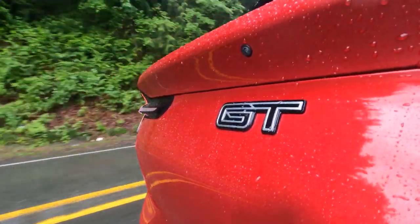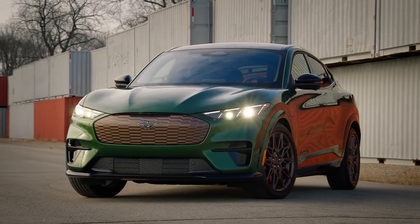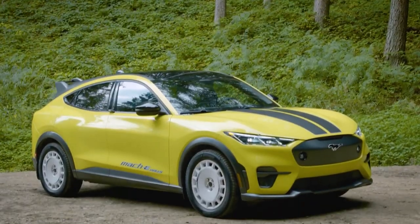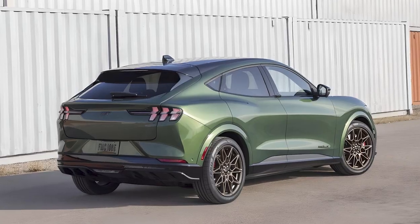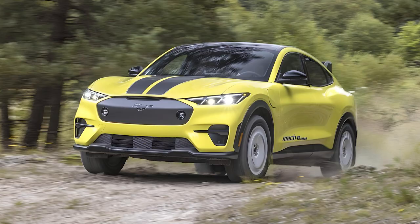Today we're diving into the 2024 Ford Mustang Mach-E, Ford's all-electric SUV. The 2024 Ford Mustang Mach-E is a five-passenger all-electric utility vehicle that straddles SUV and wagon body styles.